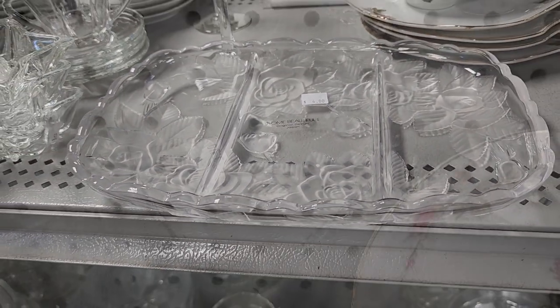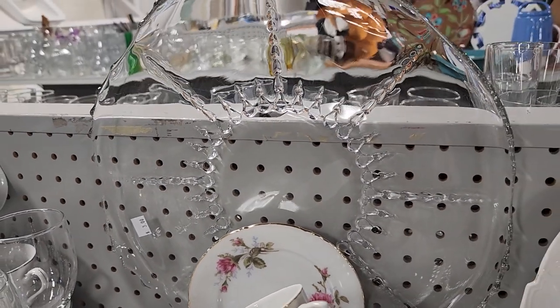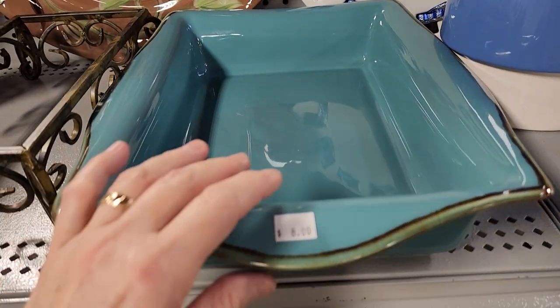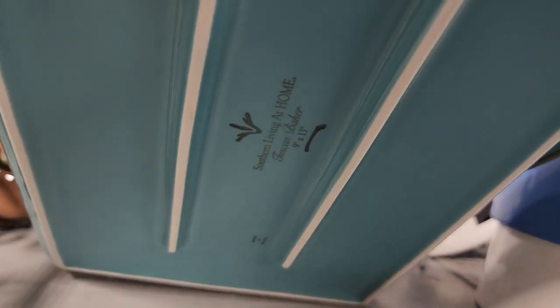And look at your ReStore for serving platters — these were really pretty. $3. That'd be a perfect charcuterie board. And look at this for $8 — I would use this as a lasagna pan. I love that it had the flanges on the side. As a Southern Living at Home consultant, I know these go for way more than $8.